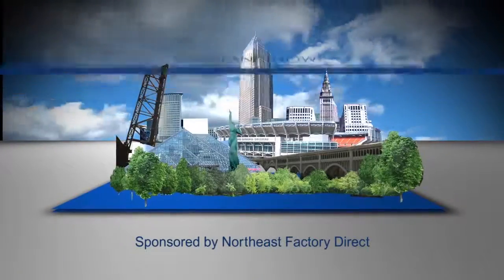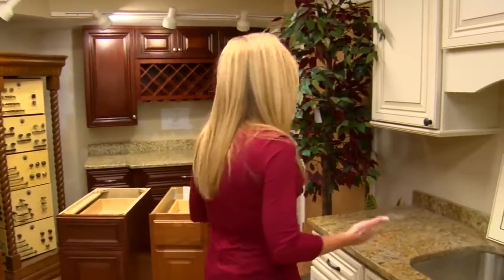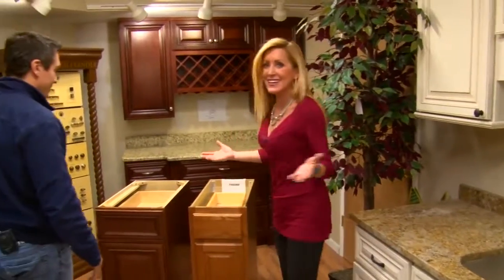Welcome to Cleveland Now. I'm Beth McLeod and we're at Northeast Factory Direct. They have hot tubs, furniture, mattresses, bedroom sets, dinette sets — they have everything, even kitchen cabinets.